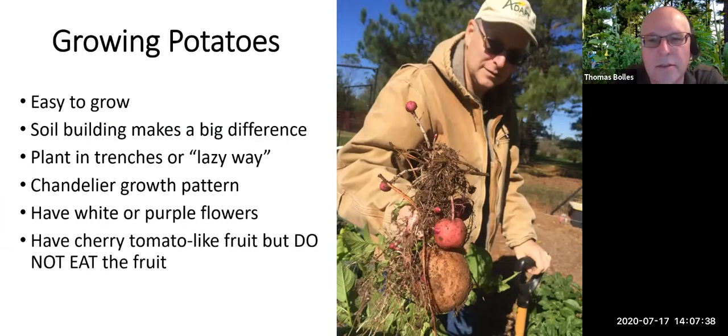Unlike previous presentations in this series, I'm going to focus more on how you grow potatoes for yourself, because this is one of the easiest plants to grow and it produces a lot of vegetable per area. Building your soil makes a huge difference in how productive your potatoes will be. There are basically two ways: we either trench potatoes or we do it the lazy way. Potatoes have a chandelier growth pattern — when you put the seed potato in the ground, that's the lowest you'll ever get potatoes. Potatoes grow upward, which is why we mound them.